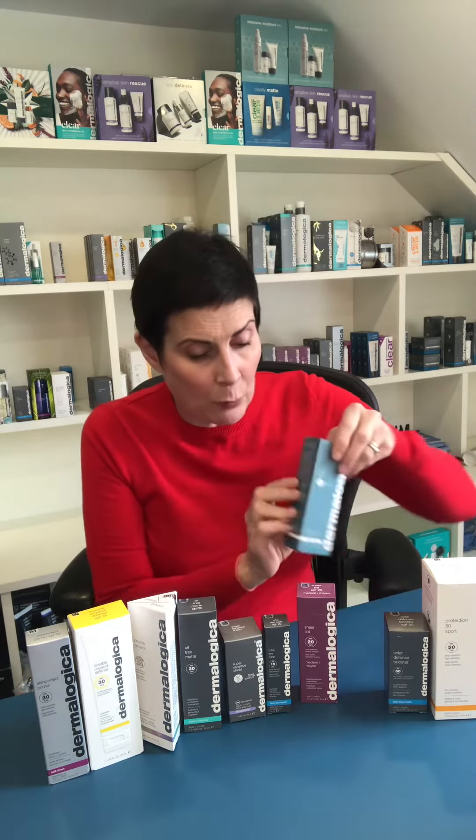Pure Light — if you're somebody who worries about pigmentation, this is the one for you. Sheer Tint SPF 20 is a tinted moisturiser. I'm wearing it at the moment. It comes in three shades — I have medium on, and obviously there's light and dark.